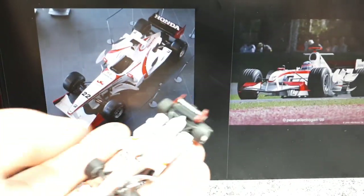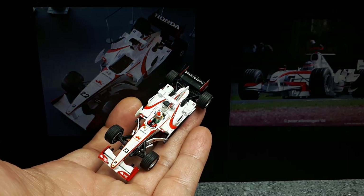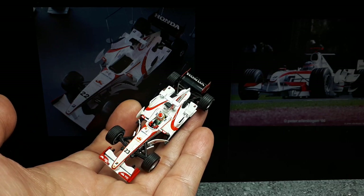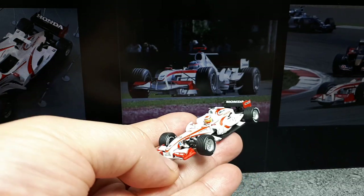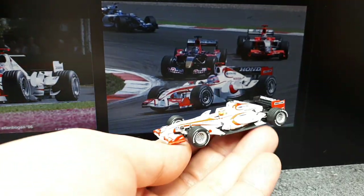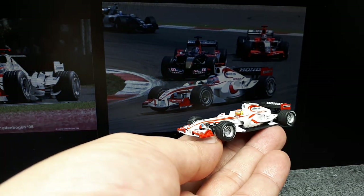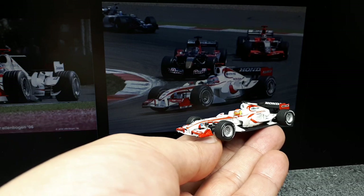I managed to find a few photographs — granted it's not the same race number — and this photo has no sponsorship on it. There's some Red Bull Racing and probably a Ferrari behind that blue one back there.